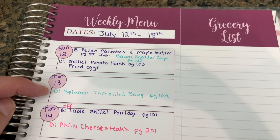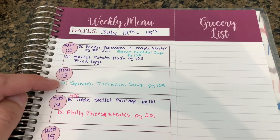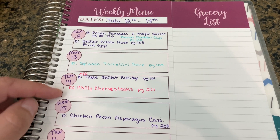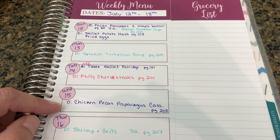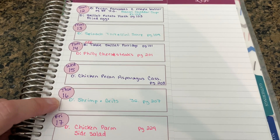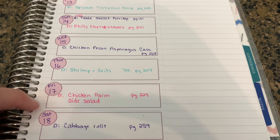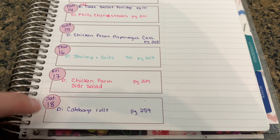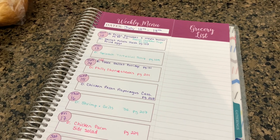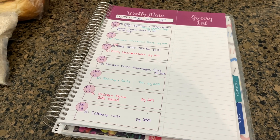Monday we're going to have spinach tortellini soup — that's what the cheese tortellini is for. Tuesday we're going to have Philly cheesesteaks. Wednesday we're going to have chicken pecan asparagus casserole. Thursday is shrimp and grits. Friday we're having chicken parmesan and then a side salad. And Saturday we're going to do the cabbage rolls. So be on the lookout for a What's for Dinner video with all of these yummy dishes.